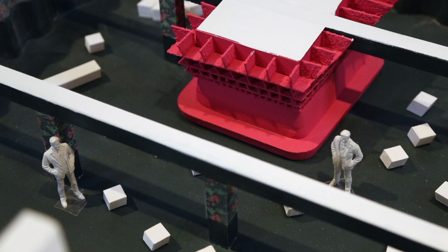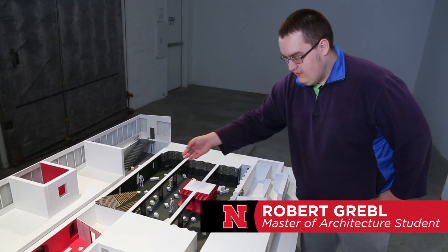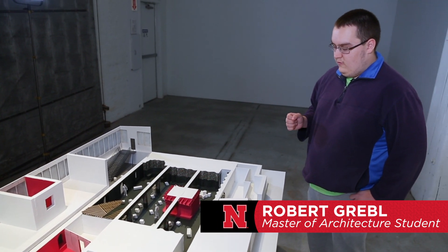We designed a sound residency, a stage and recording studio. You come in through the main entrance, you can see the stage and a gem of a monolith surrounding the mechanical room.